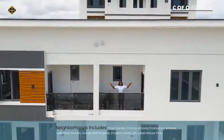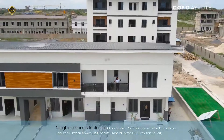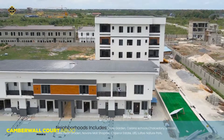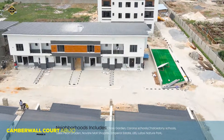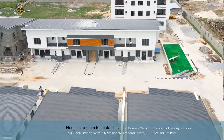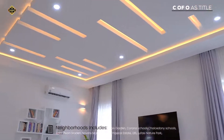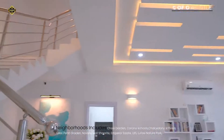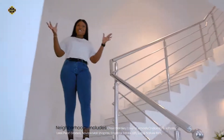Close proximity to great locations — we have Coscharis Motors and the fascinating park just a few minutes away from Novare Mall, so you don't have to stress driving all the way to Lekki for your groceries. We also have apartments and bungalows here in Camberwall Court Phase 1, but this phase is sold out, thanks to smart investors.